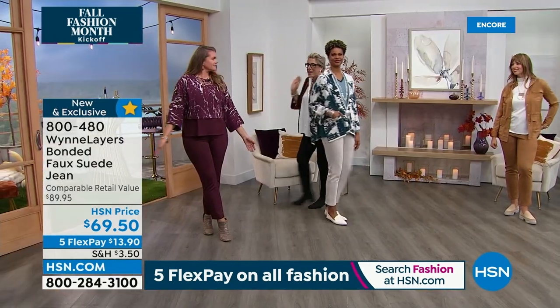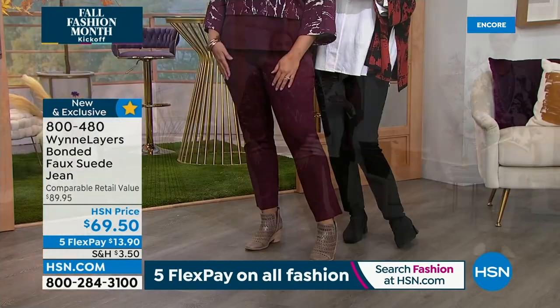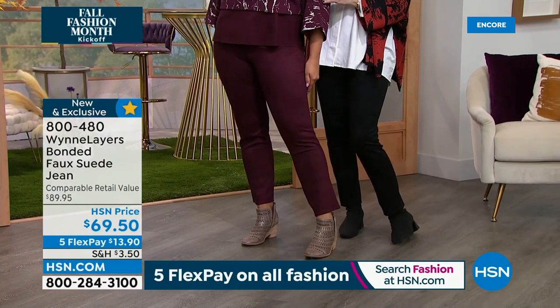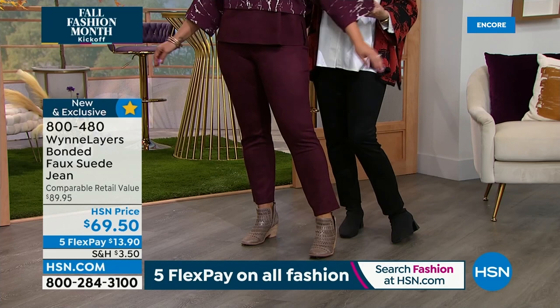Summer's almost over, but the deals at HSN are still hot. Join us for our Labor Day sale and save big with an extra 25% off select clearance. Keep the summer breeze blowing with a cool deal on the Hunter air purifier fan, and freshen up for fall with bestsellers from Beekman 1802 under $25. Plus get ready for the new school year with free shipping and handling on all HP computers. Find your fall-time favorites during HSN's Labor Day sale tonight at midnight.